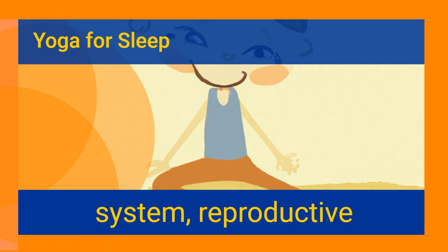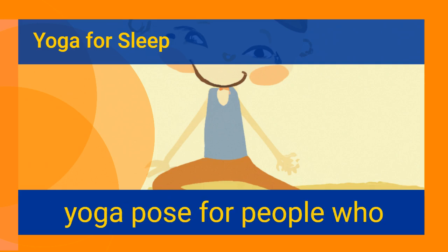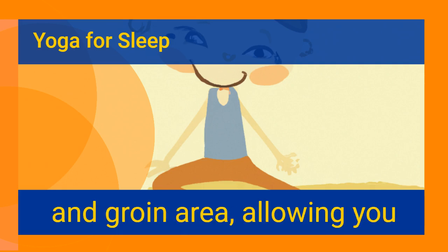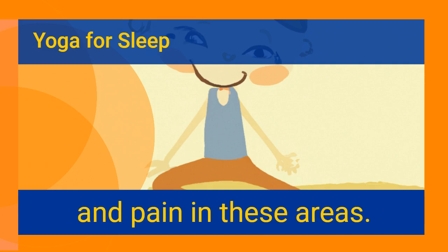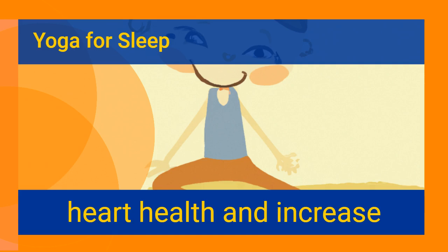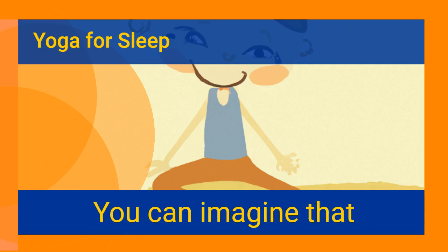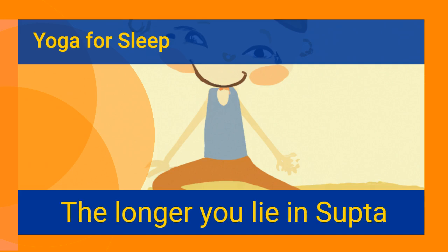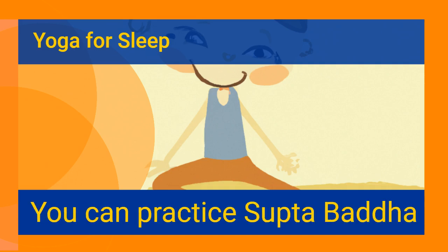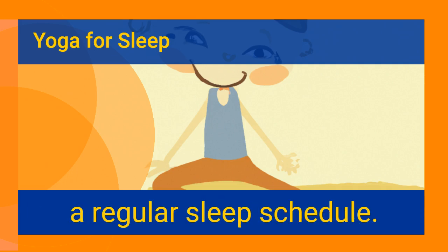Supta Baddha Konasana soothes your digestive system, reproductive organs, and nervous system, and is great for people prone to headaches. It is also beneficial for those with low back pain, stretching the muscles in the lower back and groin area, relieving numbness and pain. It also reduces pain associated with hemorrhoids and helps improve heart health and kidney function. While performing this pose, breathe deeply into your abdomen. The longer you lie in Supta Baddha, the deeper you will relax. You can practice it daily for a good night's rest.